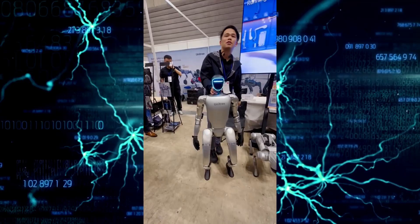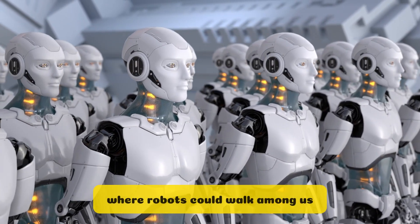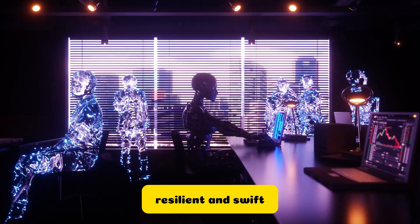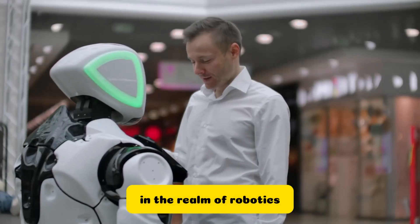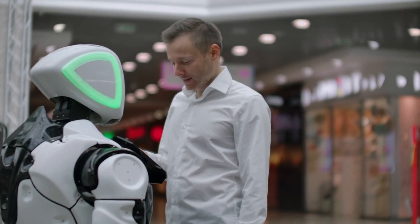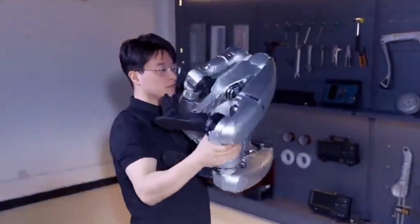In the grand scheme of things, Unitree's G1 isn't just another robot. It's a glimpse into a future where robots could walk among us, resilient and swift, ready to face the world's challenges head-on. In the realm of robotics, we're witnessing a revolution that's as thrilling as it is transformative. The Unitree G1, a marvel of engineering, is at the forefront of this revolution.